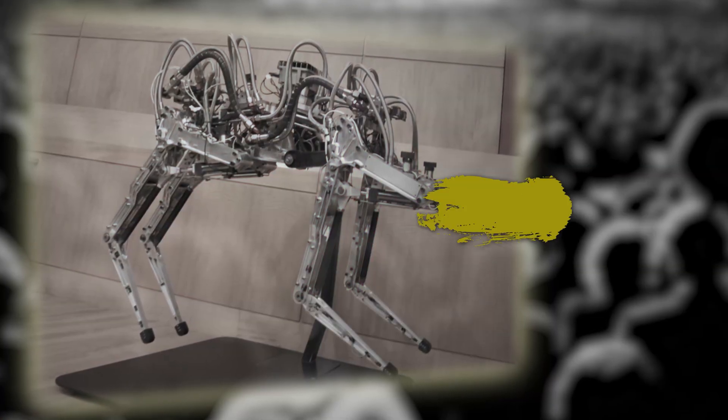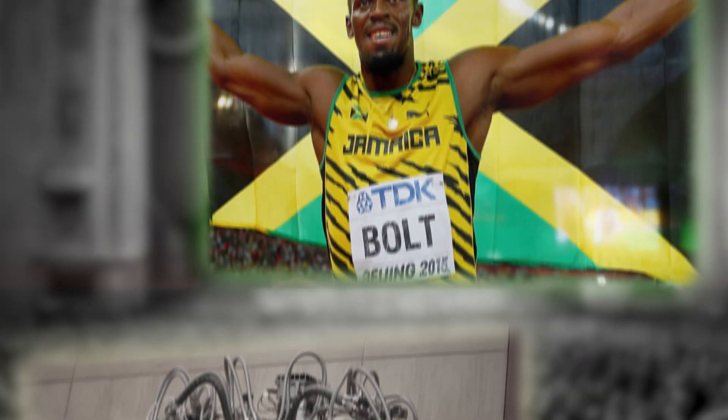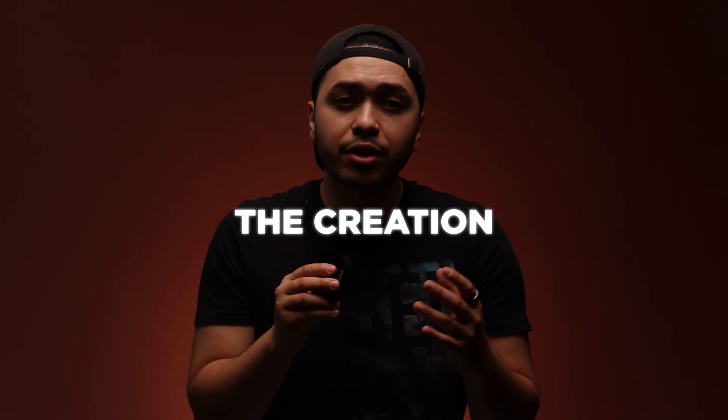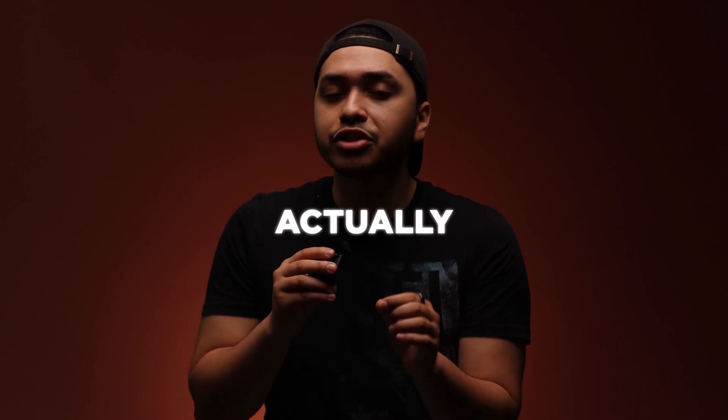Boston Dynamics' Cheetah set a speed record at 28.3 mph, which was faster than Olympic champion Usain Bolt, who set the 100-meter dash record at 27.8 mph back in 2009. With the creation of a humanoid robot and the speed of a Cheetah, the next robot would take things even further.